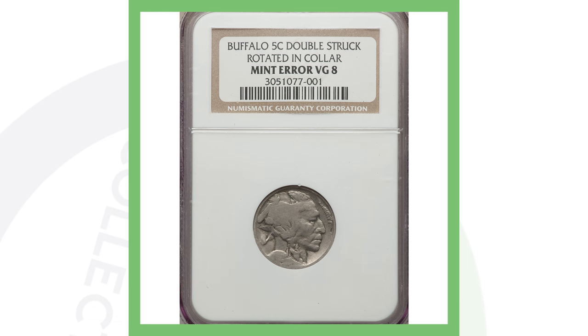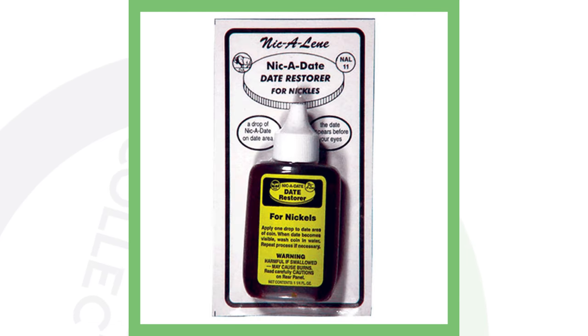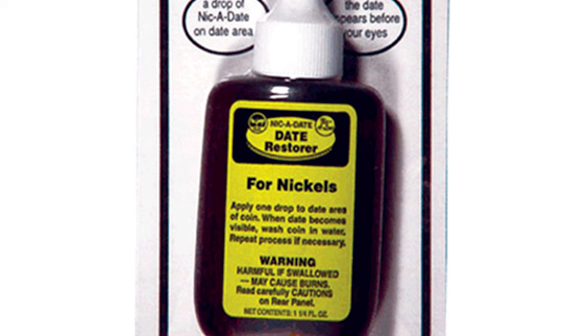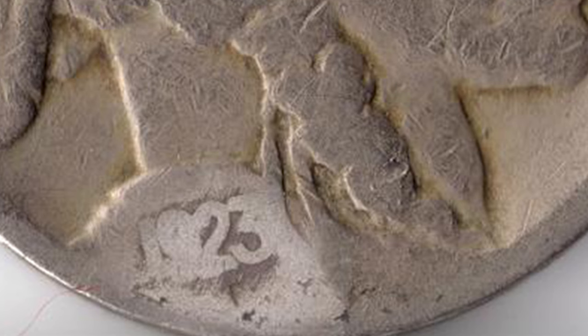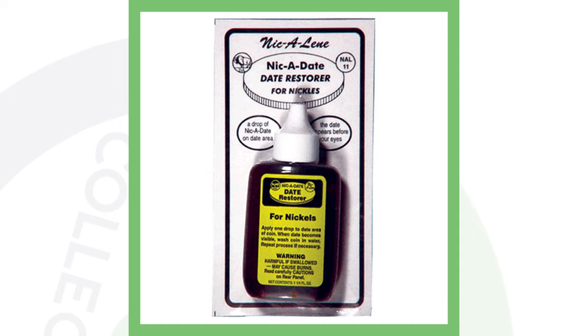This product here is called Nic-A-Date — it's used for restoring the date on your buffalo nickels and even your V nickels. Here's an example of a 1923: once you apply the Nic-A-Date and then remove it, you can see it reveals the date and creates a white-looking patch around that area because of the chemicals. You have to be very cautious with this stuff — wear gloves and be safe.